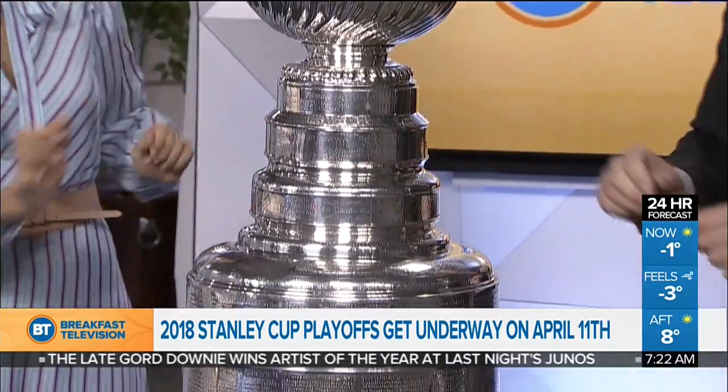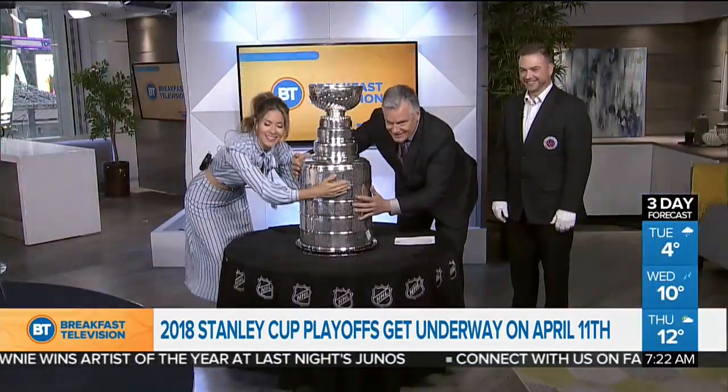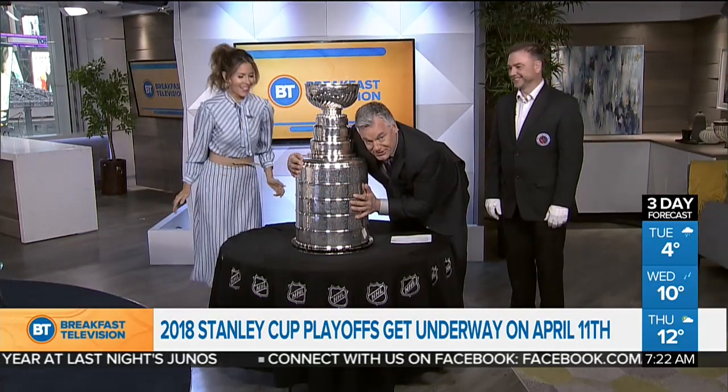Although players probably don't want to touch it. Can I hug it? You can. We're hugging the Stanley Cup. Stanley! This is really awkward, actually. I'm not going to lie. People are yelling at the screen right now.